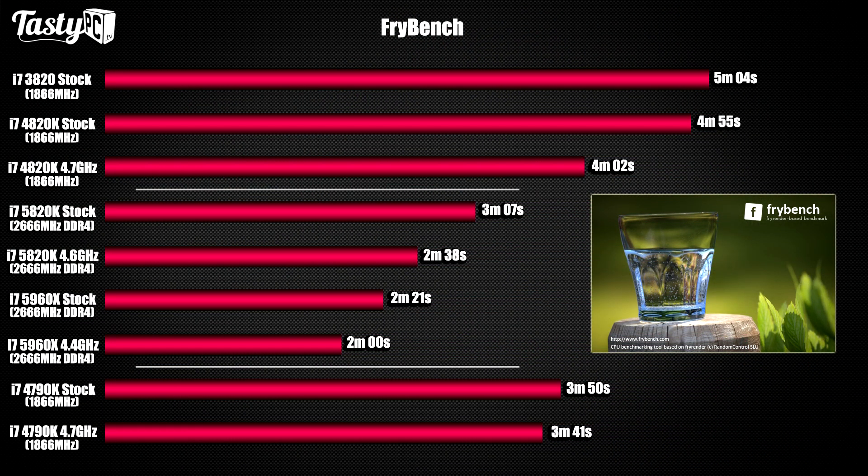Moving away from gaming benchmarks, we've got FryRender. I really love this test — it's quick to run and shows CPU rendering performance, which as a content creator is very important to me. The 5960X overclocked at 4.4GHz completed the test in two minutes, which I think is pretty epic. I was also surprised by how well the 5820K did, especially since it'll probably be around £300 in the UK. I'll probably pick one up for my own rig when I have to send these Haswell-E processors back, since I won't need to splash out on a full memory and X99 board setup. Post your FryRender scores and rig specs in the comments so I can compare!